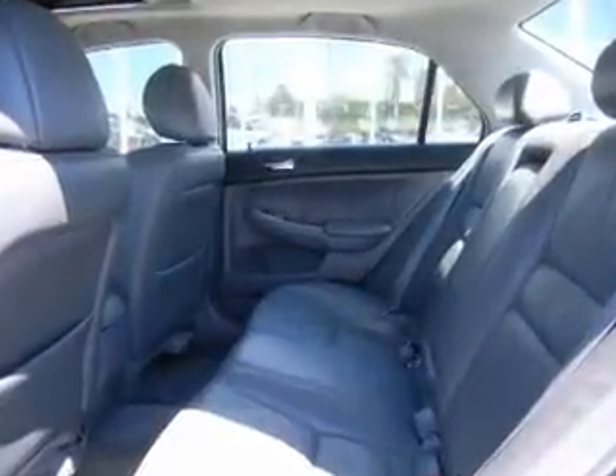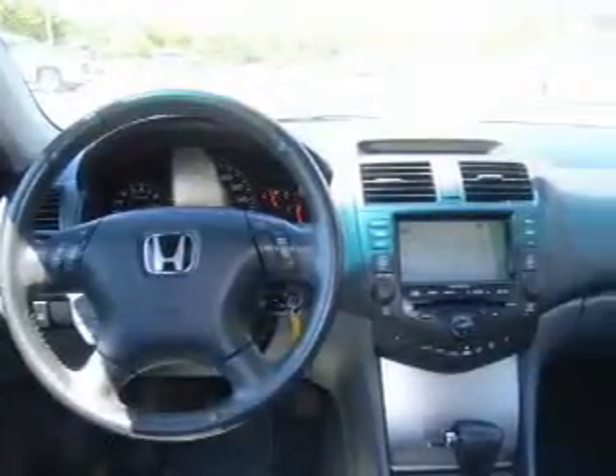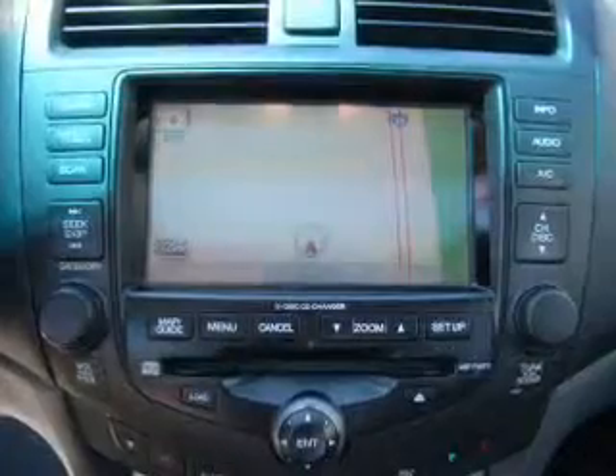Reach your destination effortlessly with GPS navigation. Premium wheels lend a distinctive appearance. The anti-lock braking system will help deliver you safely to your destination. There's nothing like a sunroof on a nice day.